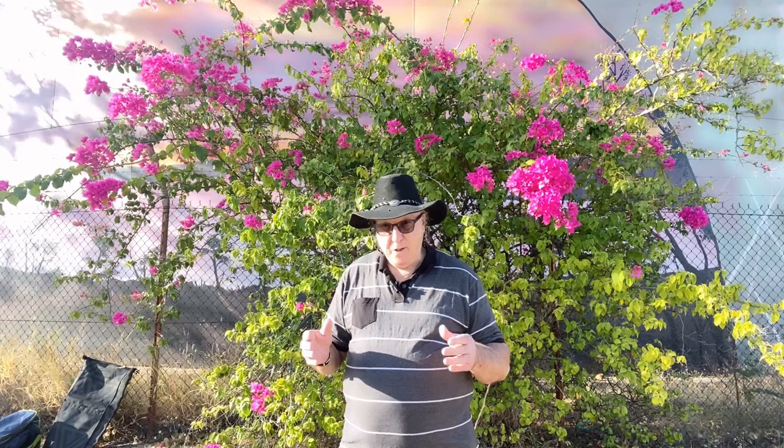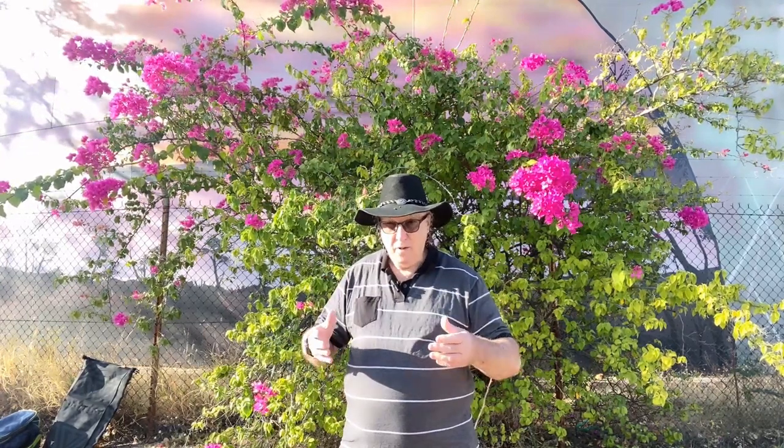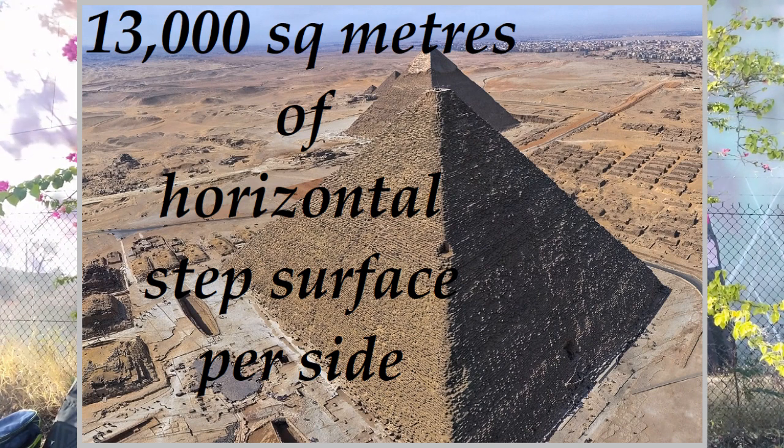This surface area has been used to place casing stones, or facing stones — this is the white Tura limestone which I spoke about earlier, which gave the pyramid a nice smooth finish on the sides, blindingly white in daylight hours. The white Tura limestone is actually shelved on a horizontal surface.